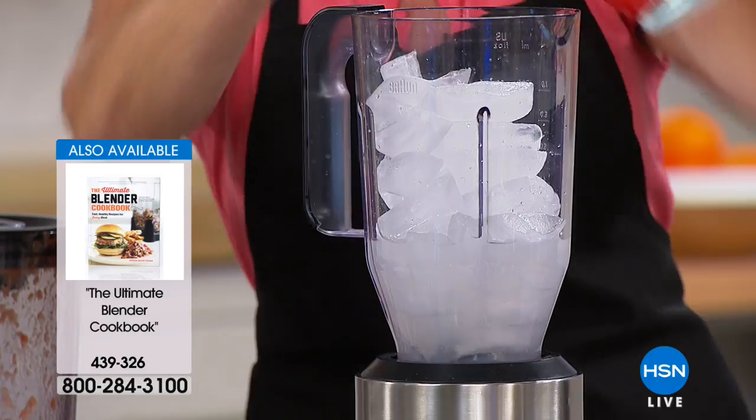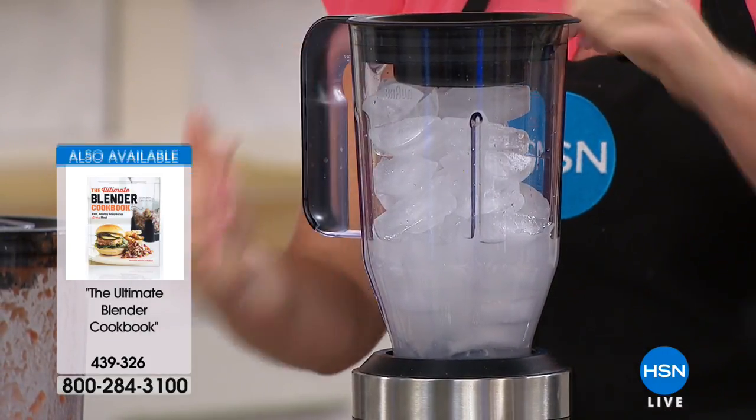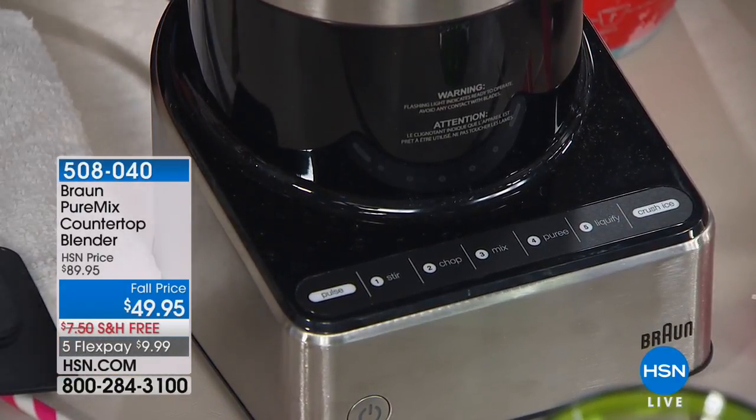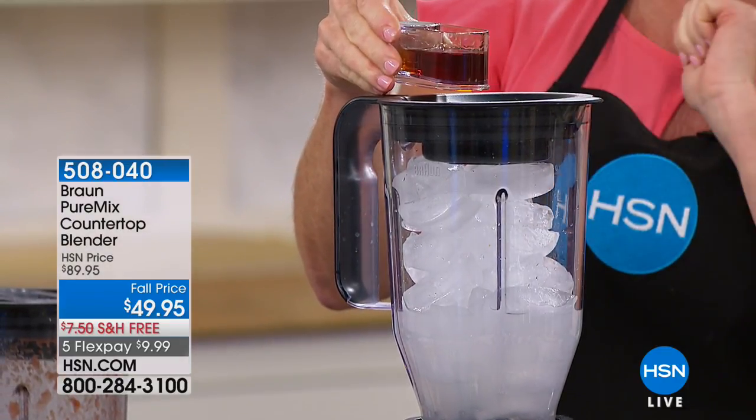What's a good test? Ice. Ice is a good test, because you want it to have the power. This has an ice crush function as one of our seven speeds, so I don't have to think about it. We also talked about the pour-through on the top — it actually has a measurer included with the pour-through.